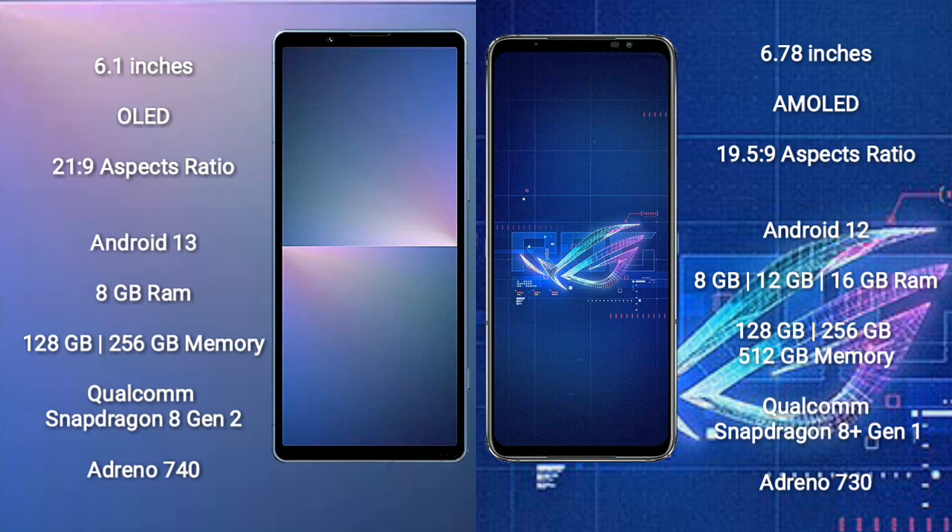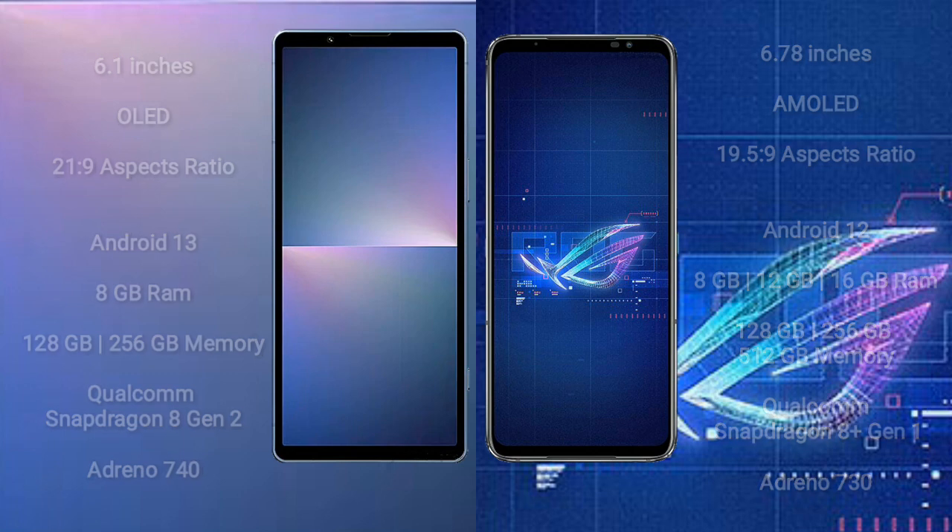The Sony Xperia 5 Mark 5 features a Qualcomm Snapdragon 8 Gen 2 processor and Adreno 740 GPU. The Asus ROG Phone 6 comes with 8 GB, 12 GB, or 16 GB RAM and 128 GB, 256 GB, or 512 GB internal storage, with a Qualcomm Snapdragon 8 Gen 1 processor and Adreno 730 GPU.